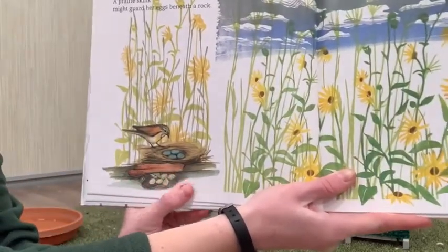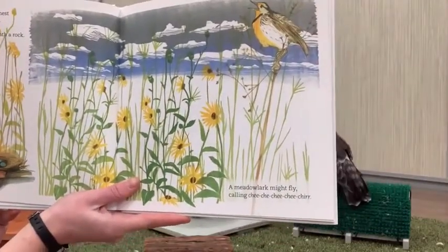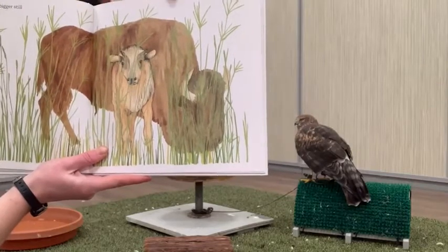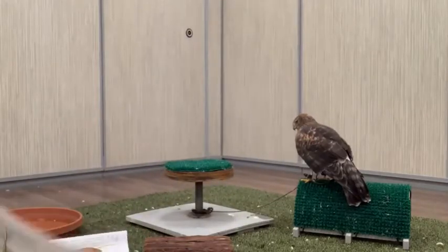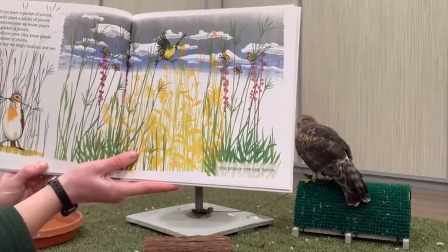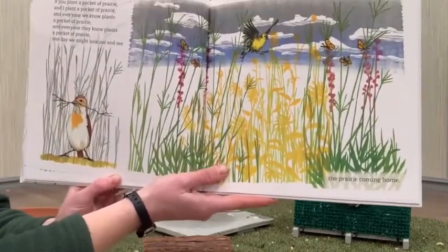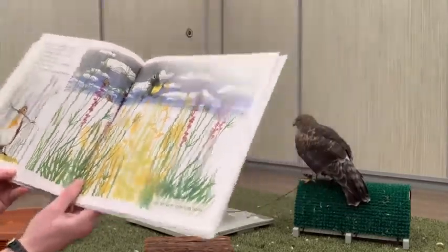Here's the dickcissel down with eggs and a prairie skink with her eggs, and here is that meadowlark singing. 'A dickcissel might build a nest and lay four pale blue eggs. A prairie skink might guard her eggs beneath a rock. A meadowlark might fly calling chi-chi-chi-chi-cheer. If your pocket of prairie grows bigger still, who else might come? Who knows?' Here we have a very large bison and probably a little baby bison. 'Who knows who might show up?'